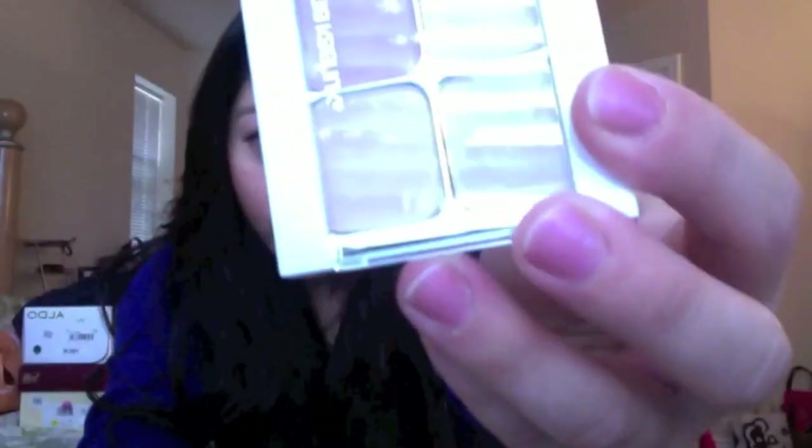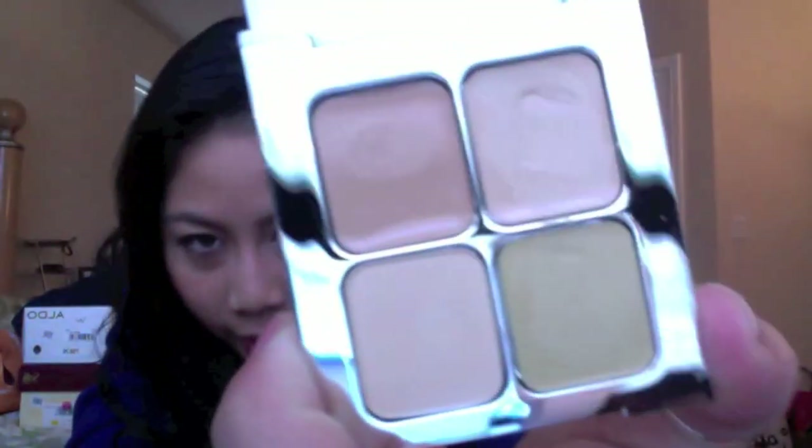I've been looking at every Target for this and finally found it — the Sonia Kashuk concealer palette. They stopped carrying that collection and I finally got it. It's really good; I've used it so many times already. It's super creamy, fills in lines and under my eyes — I really like this.